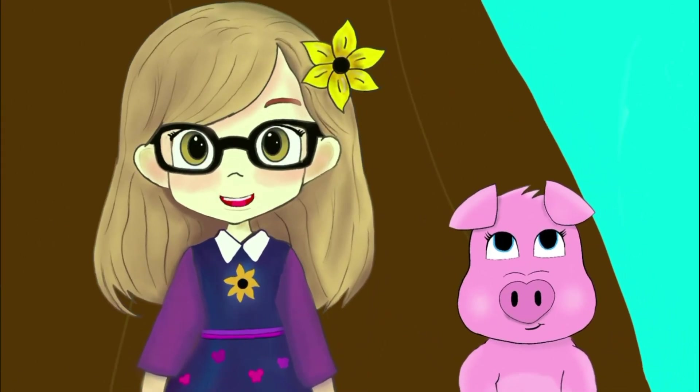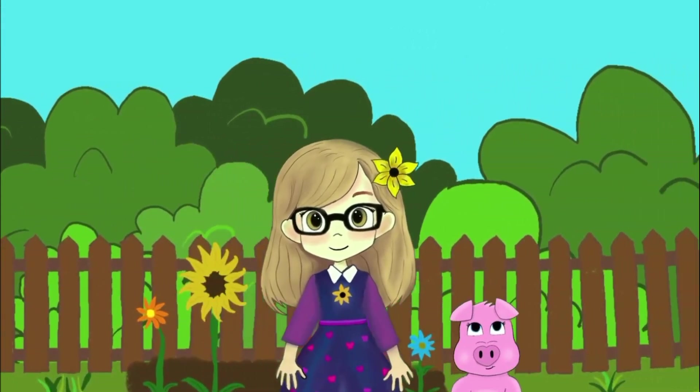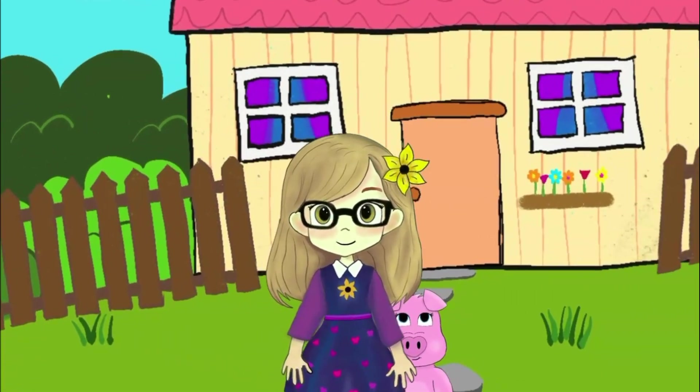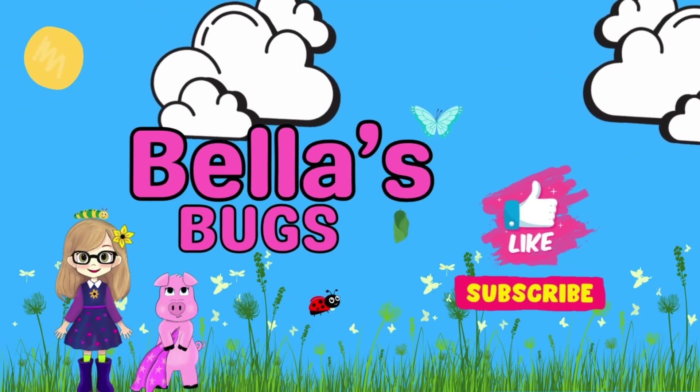They're like ninja garden protectors. And that, my friends, is the story of Bella teaching Piggy about the amazing praying mantis, where they discovered its hunting skills and unique appearance together. Like and subscribe for more Bella's Bugs.